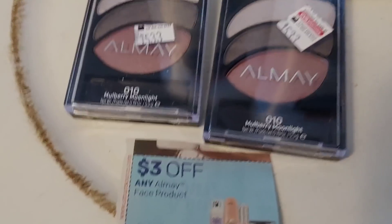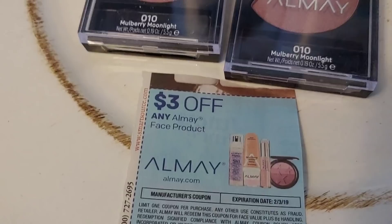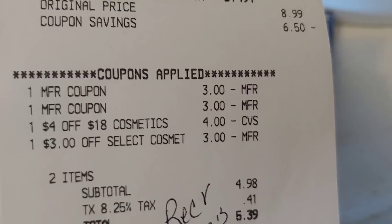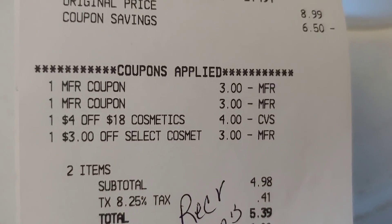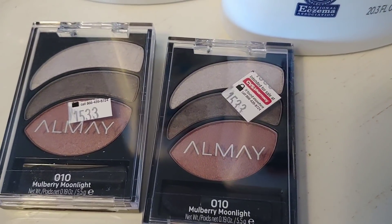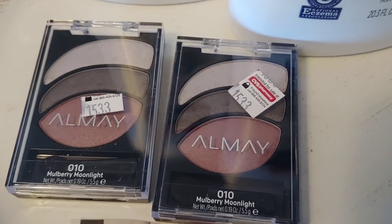I used two of the $3 off manufacturer coupons, and then I used a $4 off 18 cosmetics and a $3 off select cosmetics coupon. So I paid $4.98 for this transaction and I received five ECBs for buying the two Alame face products.